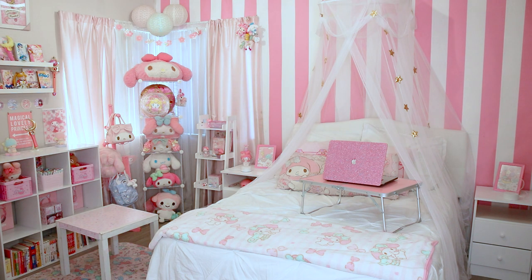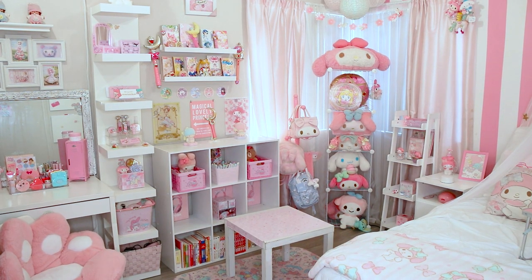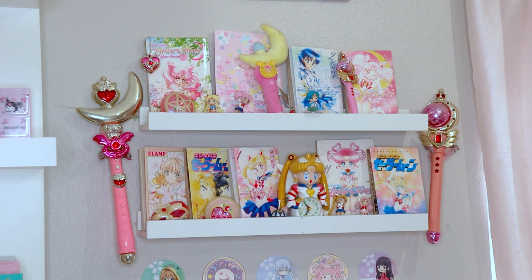Hello Cupcakes, my name is Rosie, and this is my bedroom. The theme of my room is kawaii, as I love cute things that are coming from Japan, especially Sanrio.